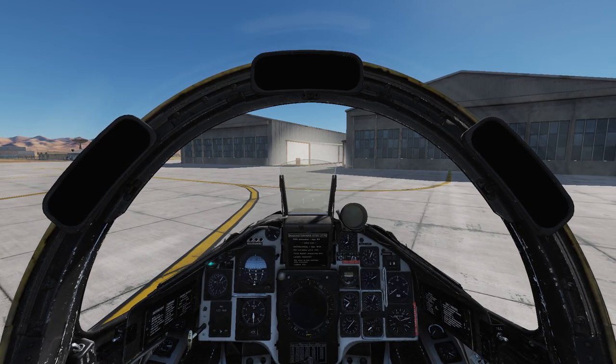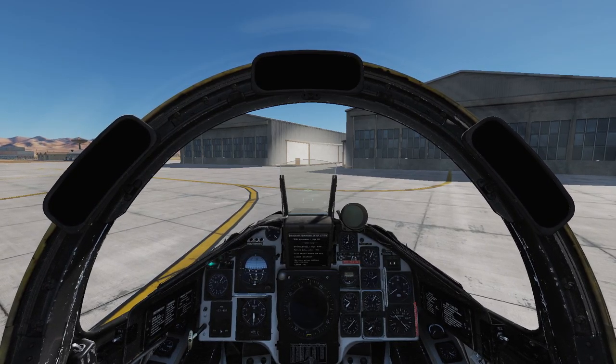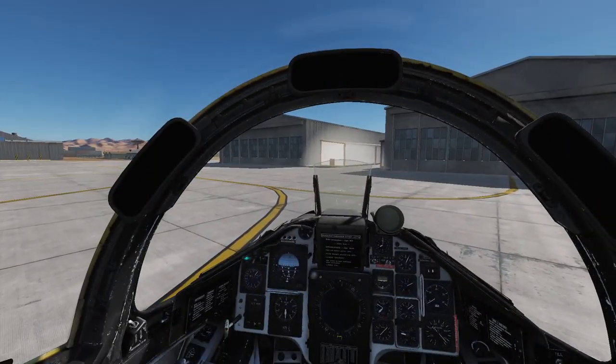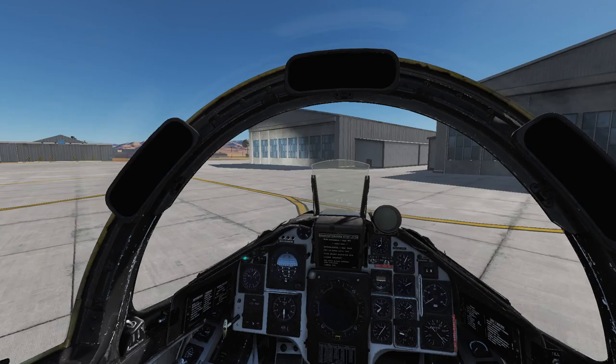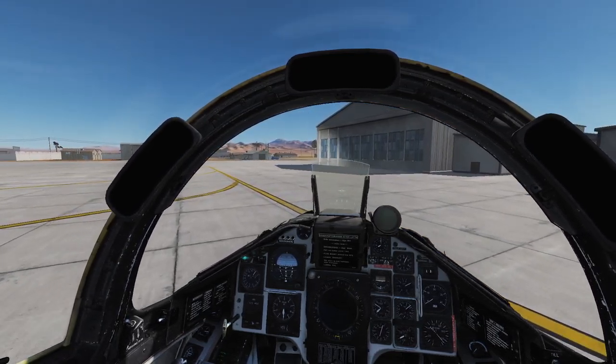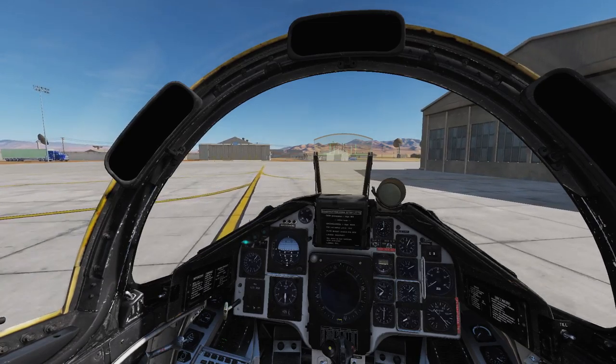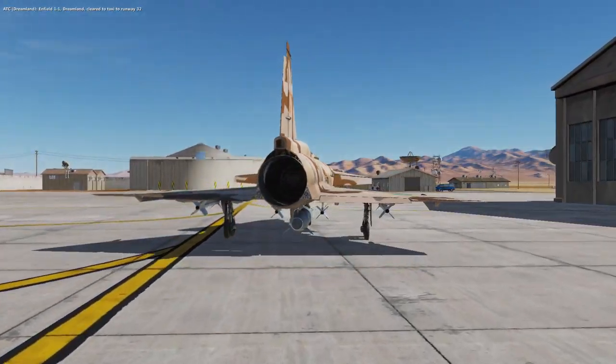Welcome to Nevada and Groom Lake Air Force Base — of course known by its more stylish mainstream name of Area 51. We will be taxiing out of here before the Americans realize that a Swedish airplane might not have sufficient permission to be here.